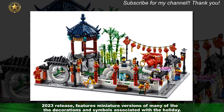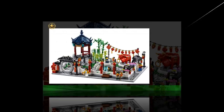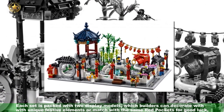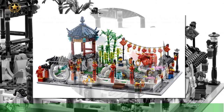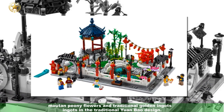Each set is packed with two display models, which builders can decorate with unique festive elements or match with the same red pockets for good luck. Mountain peony flowers and traditional golden ingots in the traditional Yuan Beo design are also included.